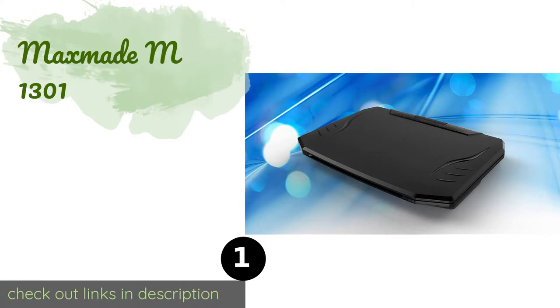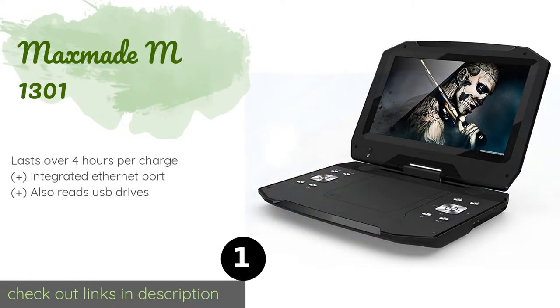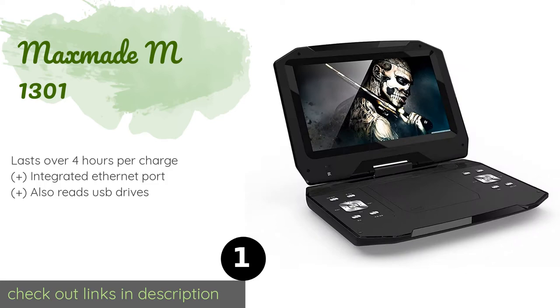The number one is the MaxMate M1301, measuring 13 inches. The MaxMate M1301 takes advantage of its 1080p resolution to provide a quality mobile video experience. Not only does it have one of the largest screens around, it's also priced reasonably enough for the average family to afford, at approximately $189.